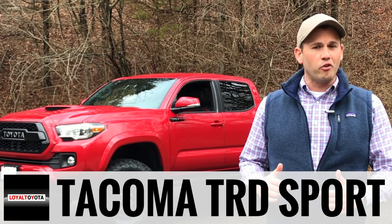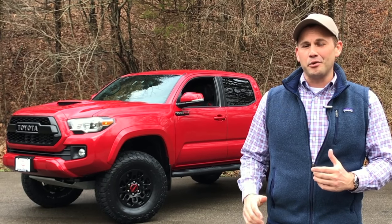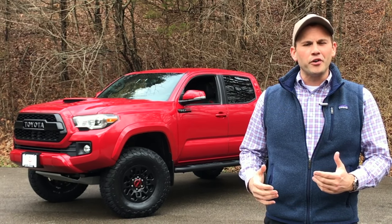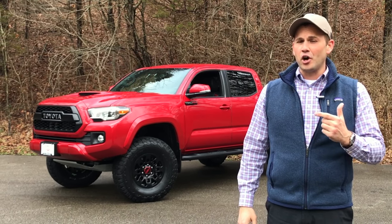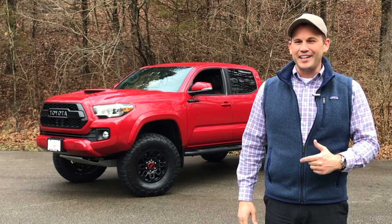Today I'm here with a 2017 Tacoma TRD Sport 4x4. Now I know it looks a lot like a TRD Pro, and that's kind of the point. The folks over at J-Wolf Toyota love the look of a TRD Pro so much, they wanted to add it to this particular Sport. This video is going to help you explore and see all that they've done to this particular Tacoma.